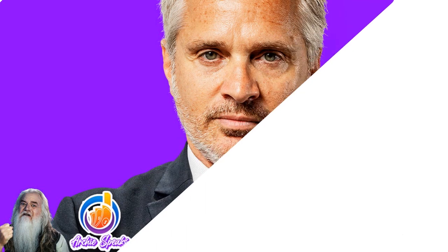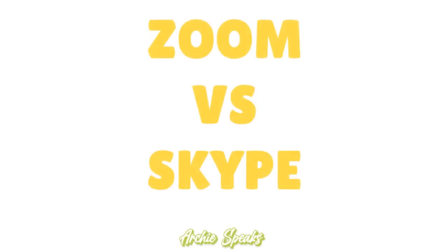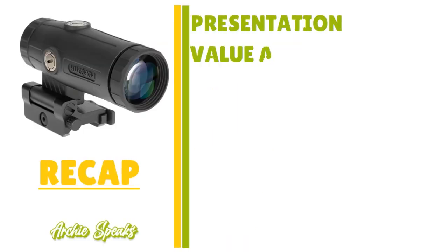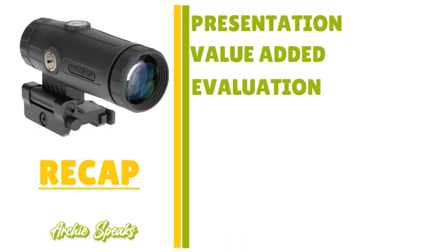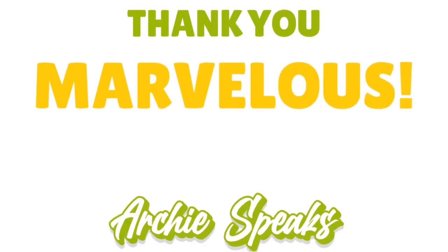Thank you so much for your attention. This was a conversation about Zoom versus Skype. To recap: I gave you the presentation, the value added, the evaluation, the differentiators, the cost, the specs, the verdict, and now the recap. Thank you so much. God bless you. I'll see you next time.